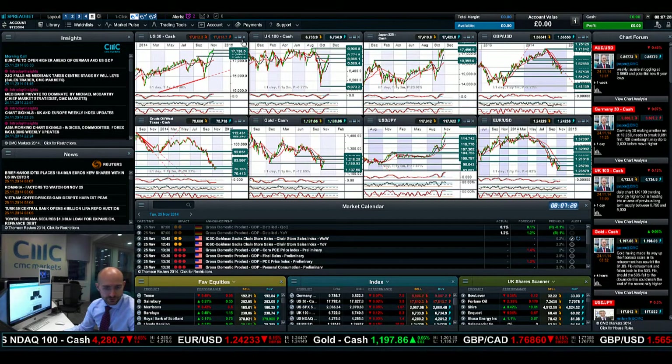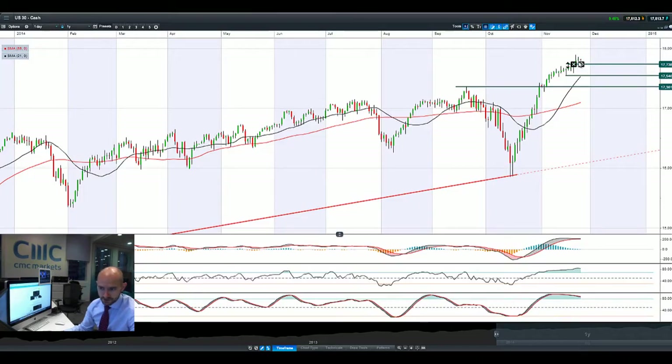Good morning and welcome to today's Products in Focus. The US30 just managed to finish in positive territory yesterday, but it's looking a little bit flat today. It didn't hit the highs of last Friday, so it looks like we might be having a little bit of drift down towards the next potential support at 17,738.